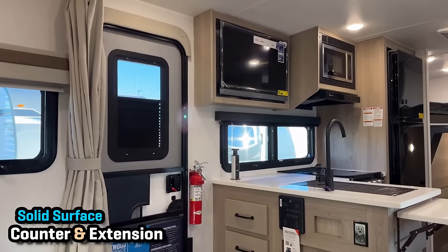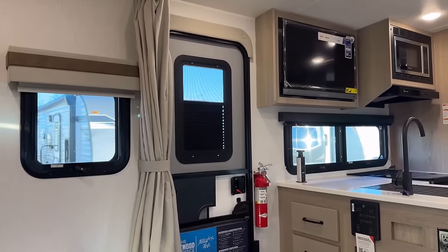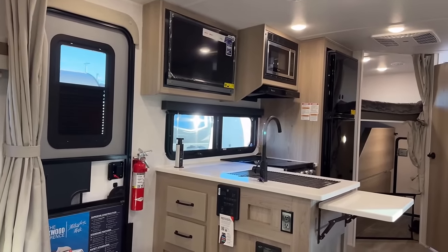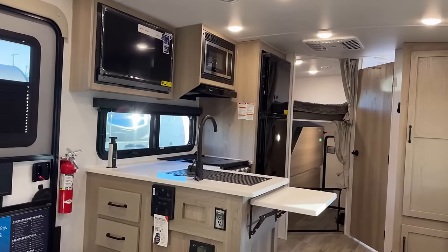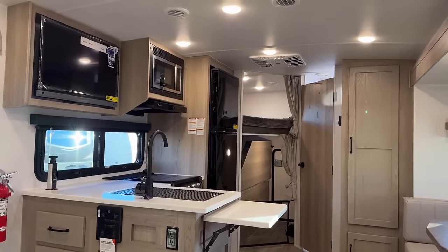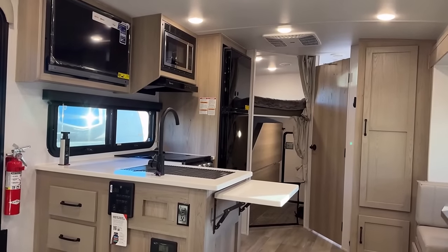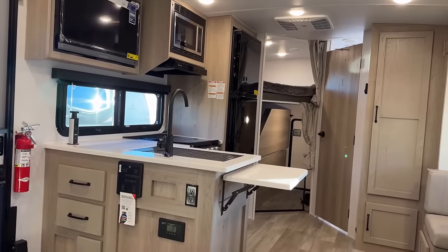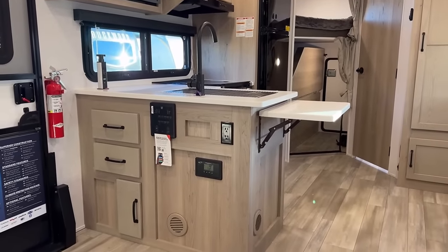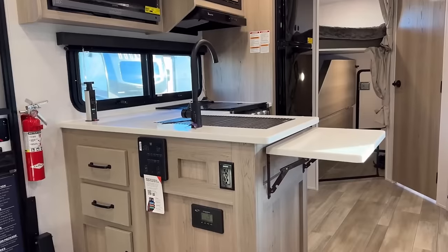They actually run two air runs off that one unit. They do not offer 50 amp and do not offer a second AC on the Mini Light series — their big brother Ultra does, but Ultra doesn't make this layout. You might notice surprising campsite window coverage and a privacy shade in that entry door, which is another thing Rockwood and Flagstaff have been doing a little bit longer than most manufacturers.